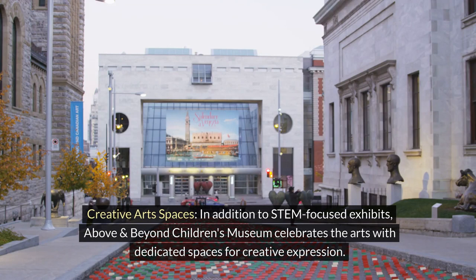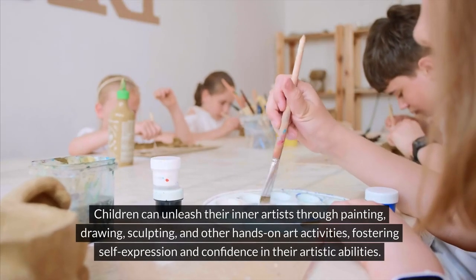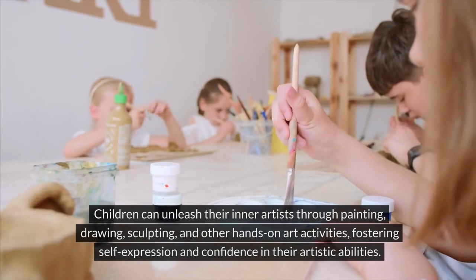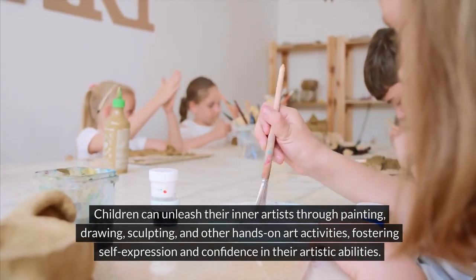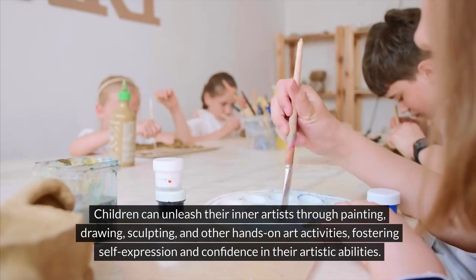In addition to STEM-focused exhibits, Above and Beyond Children's Museum celebrates the arts with dedicated spaces for creative expression. Children can unleash their inner artists through painting, drawing, sculpting, and other hands-on art activities, fostering self-expression and confidence in their artistic abilities.